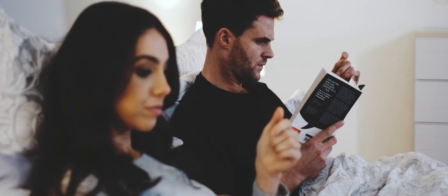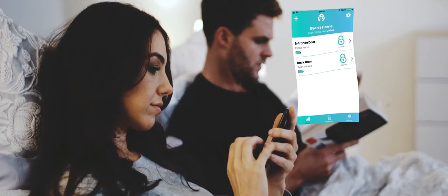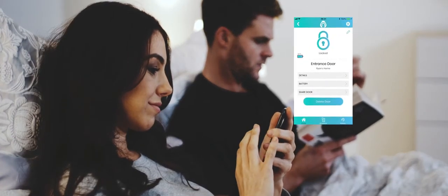Say goodbye to uncertainty, and hello to peace of mind. And with Kubu, you'll always know the status of your door. Kubu. Be sure it's secure.